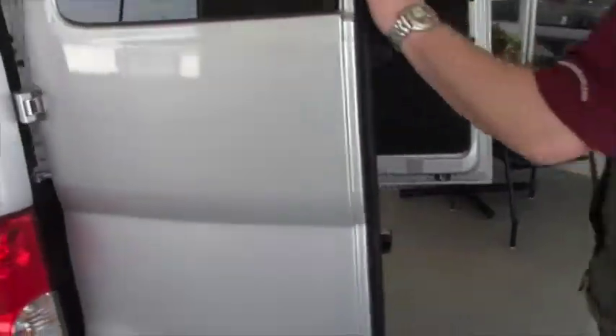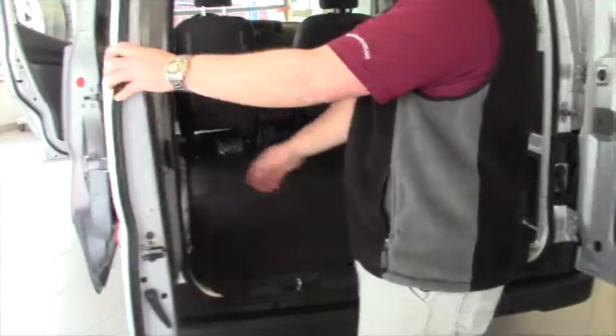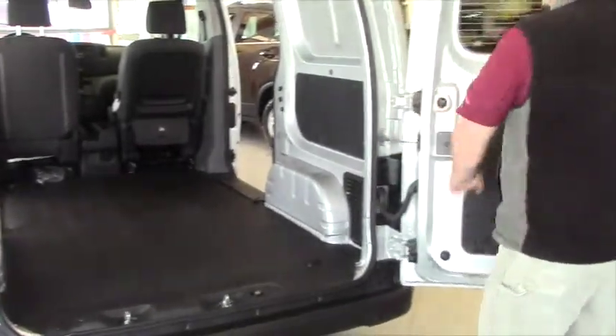These back doors fold 180 degrees. They'll stop here if you want, but there's an extra step that you can do and fold them all the way over for even greater access into the back.